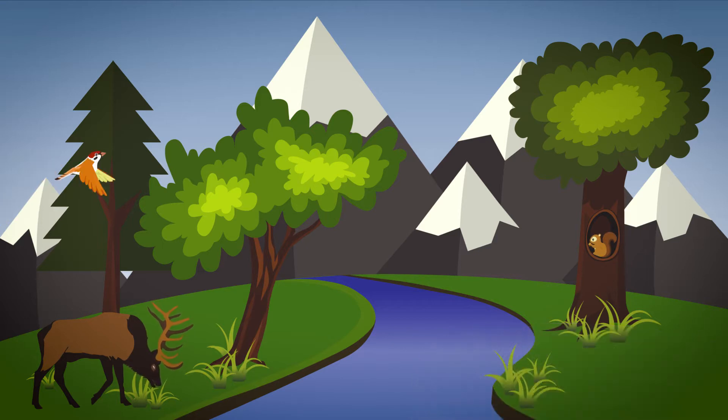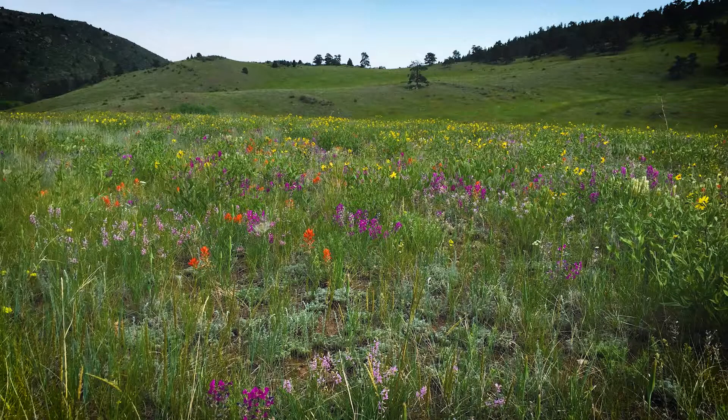Some habitats, such as a pond or river, have a lot of water. Other habitats are drier, such as a grassland or desert. Habitats can also be hot or cold and have many other special characteristics such as being sunny or shady. Jefferson County Open Space protects a wide variety of habitats including streams, lakes, meadows, and forests like the one here at Lookout Mountain Preserve. What other habitats can you think of?